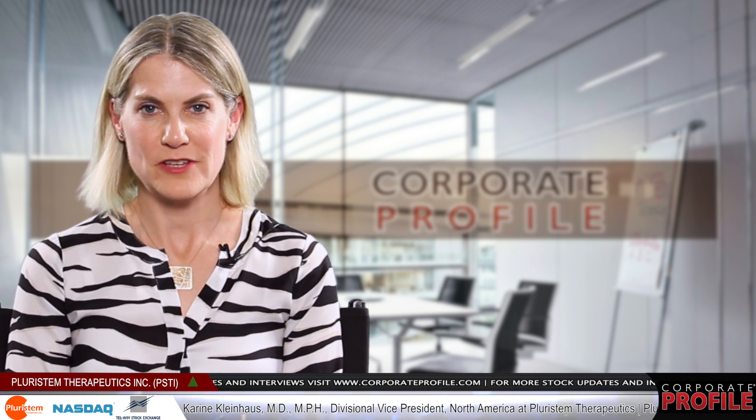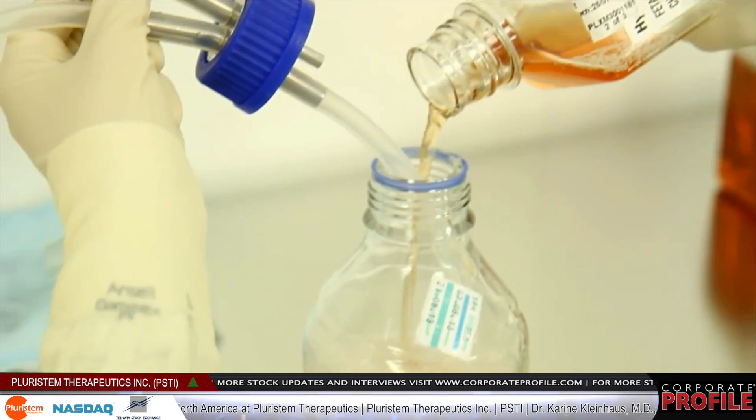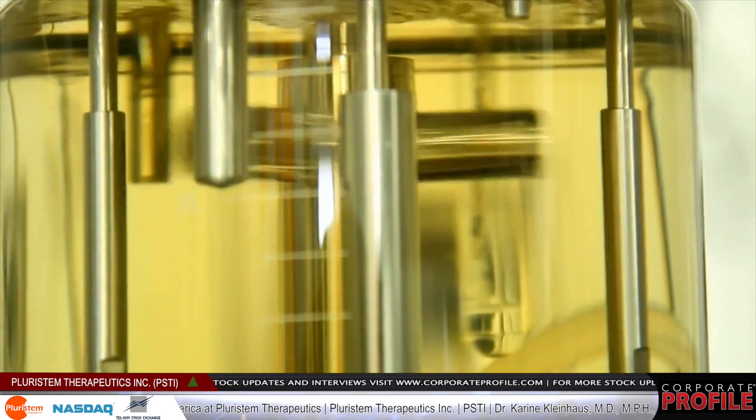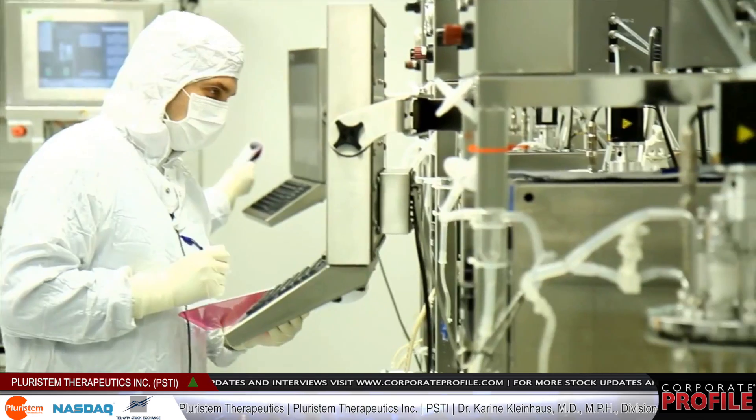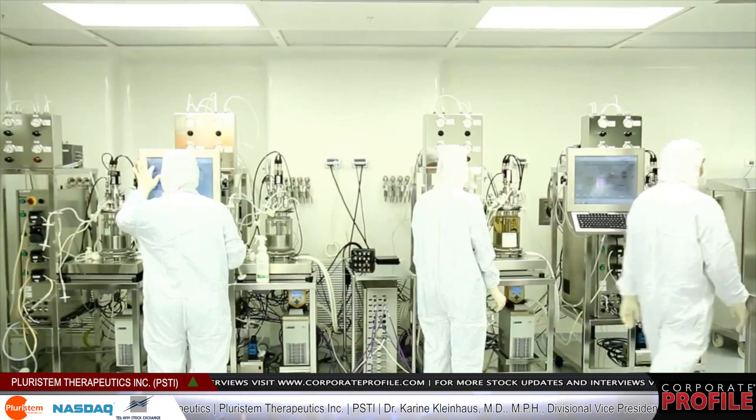Our cells are off the shelf, which means there's no tissue matching required to use them. They can be taken at the point of care by a physician and injected into the muscle of a patient with a regular syringe, making them a very easy and widely usable type of product.